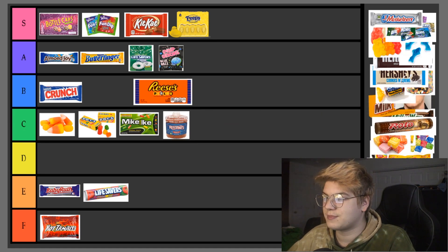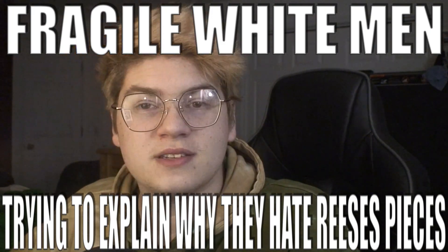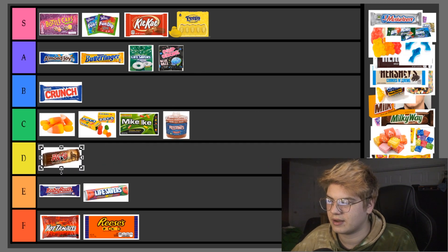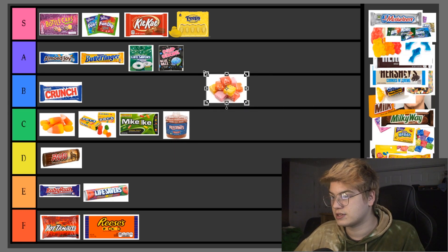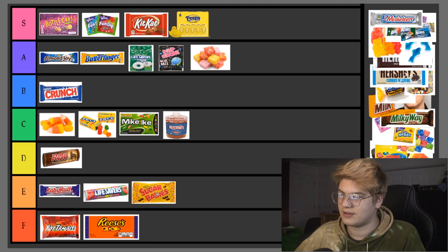Red Vines — C tier. They pass, but not the best licorice; I honestly prefer Twizzlers. Reese's Pieces — F tier. The worst candy in existence; I hate Reese's Pieces. Rolos — pretty good actually, but I'm gonna put them in D tier. I don't have them that much; it's rare that I ever come across a Rolo and its chocolatey caramelly goodness. There are also other substitutes for Rolo. Starburst — A tier easy, next question.